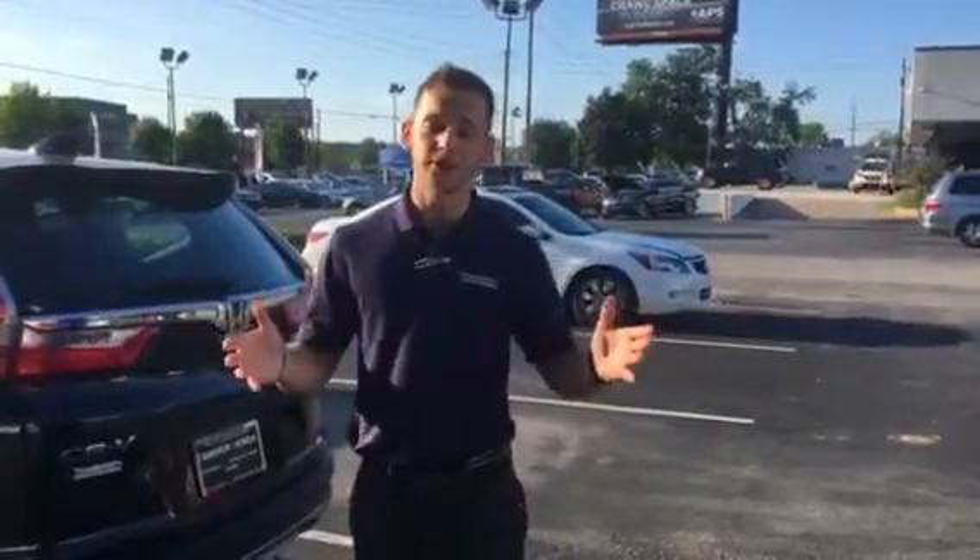Good afternoon, Noah. Dylan Lunsford here, your Perks at Work auto buying specialist here at Tamron Honda. I just want to introduce myself and thank you for your online inquiry into the 2018 North American SUV of the Year, the Honda CR-V.